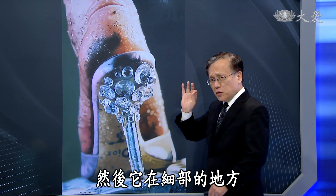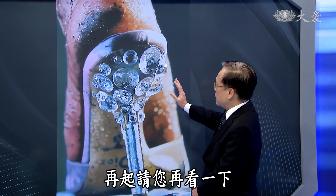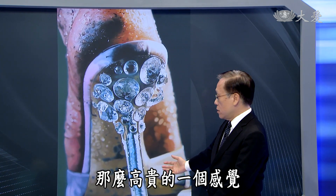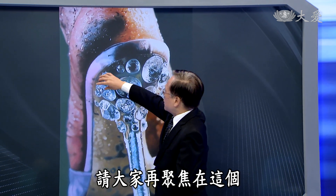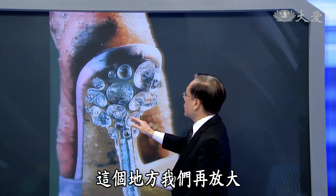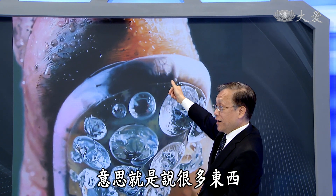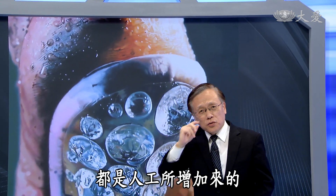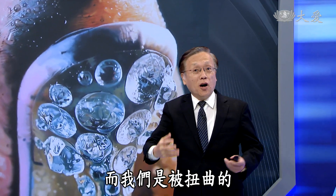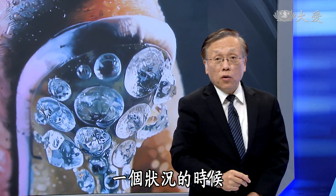穿上这样的鞋子会是很舒服的吗？显然不会。对于女生脚的不舒服度，还有平常工作能达到的效果，其实是相反的那样的作用，再加上那个地方不容易保持清洁，会有藏污纳垢的可能性。